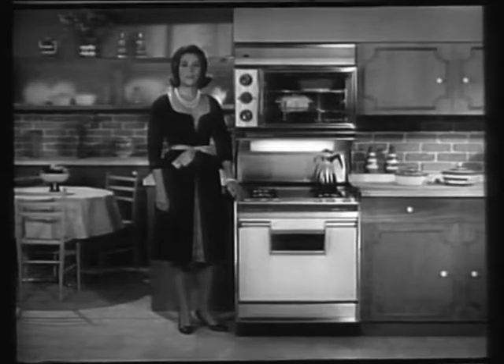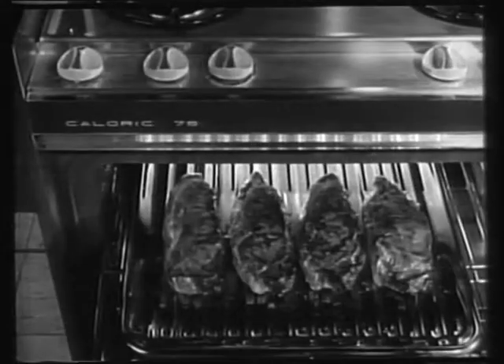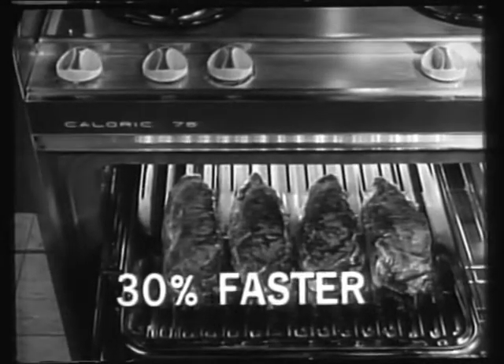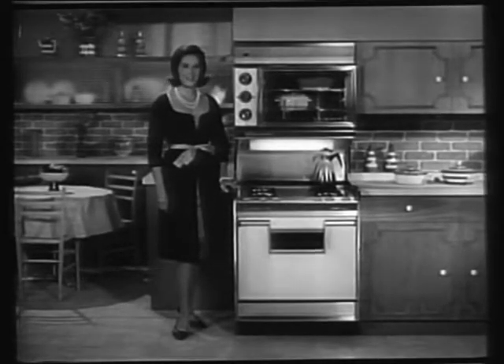I'm Jinx Falkenberg. Here's how Caloric's patented ultra-ray gas broiler works. Invisible infrared rays produced by gas cook more evenly and thirty percent faster than other type broilers. You have to taste meat broiled this way to believe how juicy and tender it is.